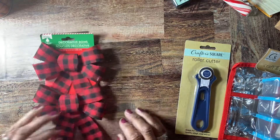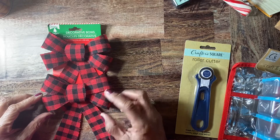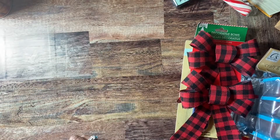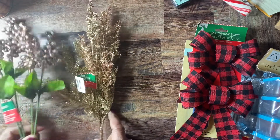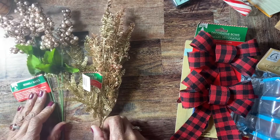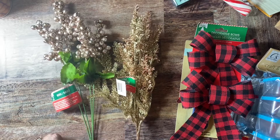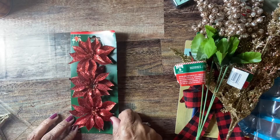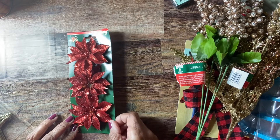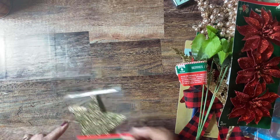I found another pack of these buffalo print bows that I needed for a project, so I picked those up. I also needed some more stems and picks for the project, so I picked up these two picks. I picked up another poinsettia, and they had some stars for a tree, so I picked those up too.